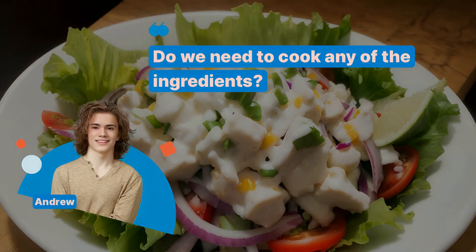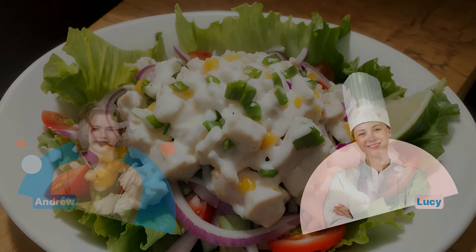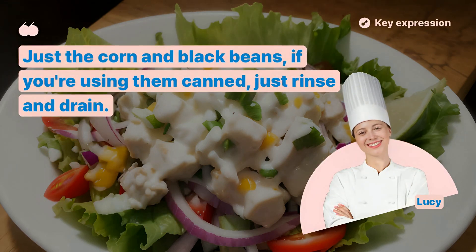Do we need to cook any of the ingredients? Just the corn and black beans. If you're using them canned, just rinse and drain.